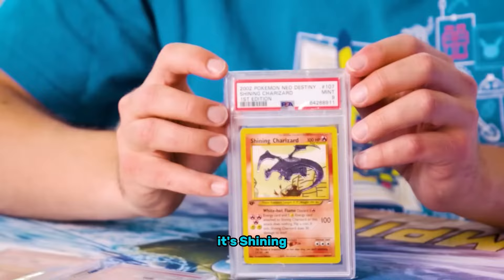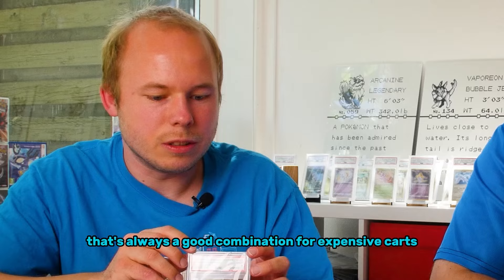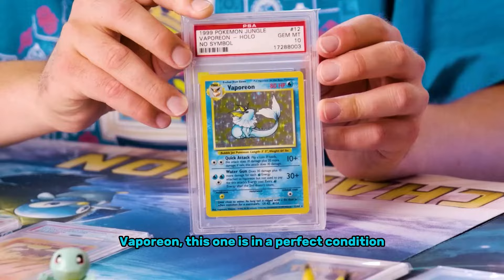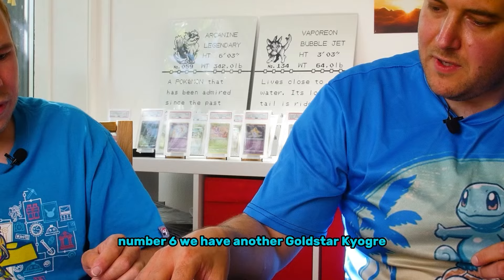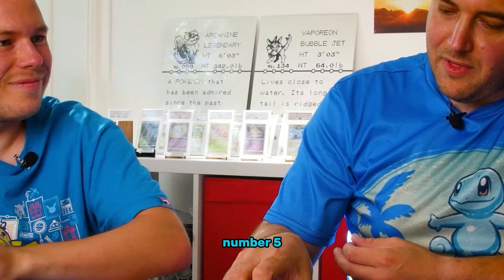Number eight is a Shining Charizard — shining is always a good combination for expensive cards — at around $3,500. Number seven is a Leporea in perfect condition, also roughly $3,500. Number six is another Gold Star, Kyogre, in as close to perfect condition as it can be, at $3,550.